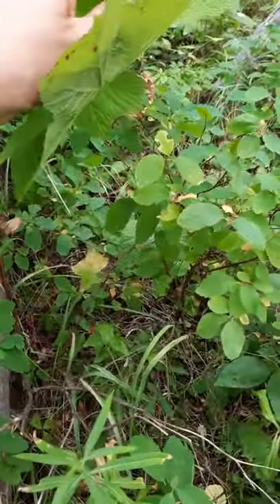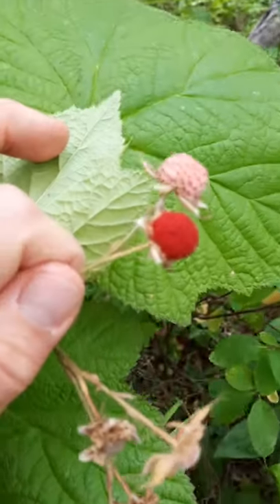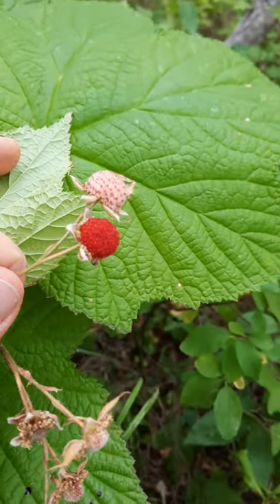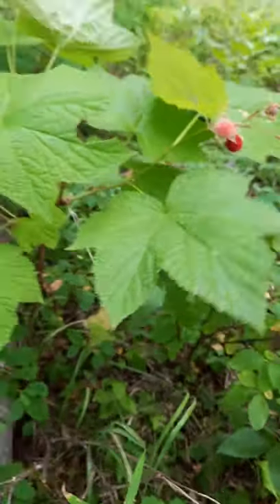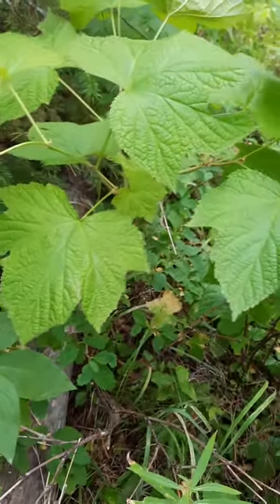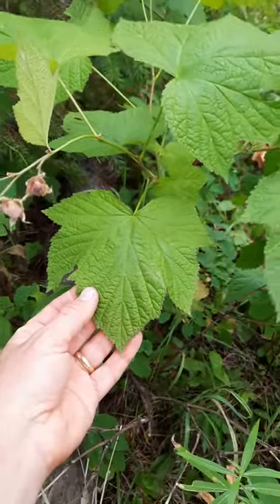The berries go pink to red, velvety, tastes sweet, raspberry-like, and the leaves can be used to make a tea which is gently astringent and can help to reduce inflammation and swelling.